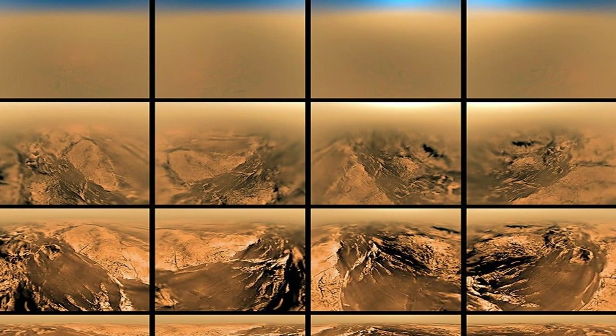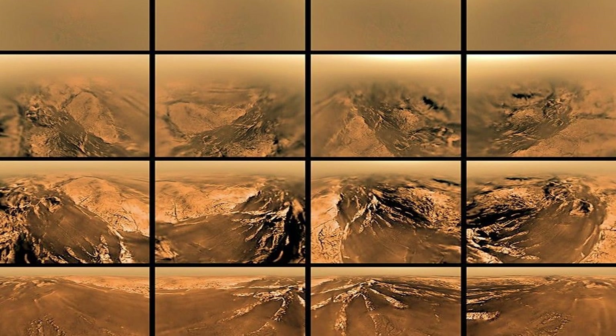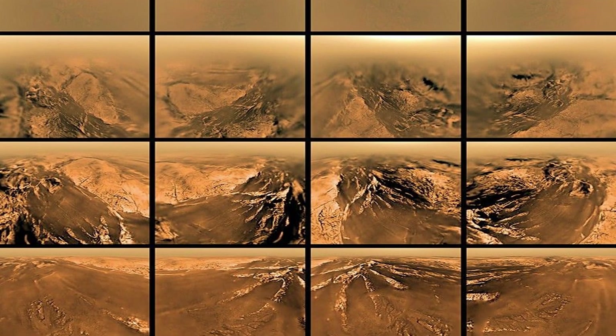But until it arrives, the stunning images taken by Huygens all those years ago remain the best we have for seeing what lies below the clouds of Titan.